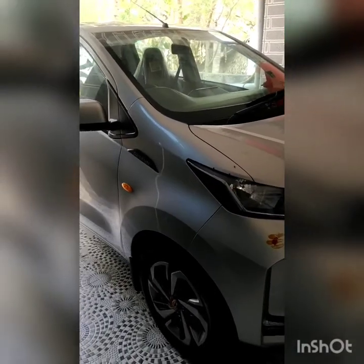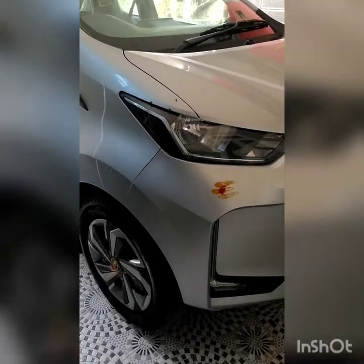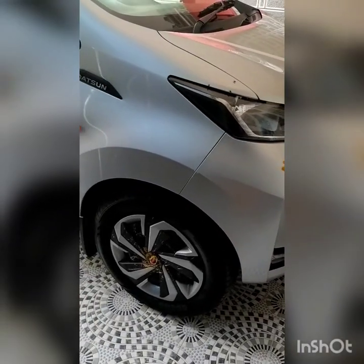This is a brand new car, purchased one week ago. Now you are looking at a 1000cc car, top variant — TO variant. TO meaning passenger side airbag.